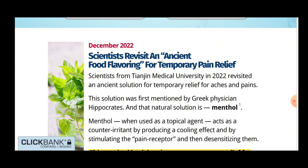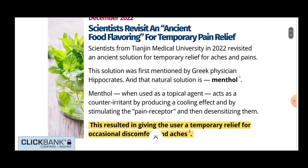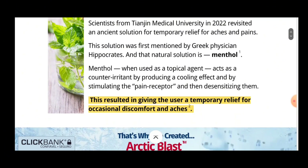The first thing you need to know about Arctic Blast is: be careful which website you buy Arctic Blast from, because Arctic Blast is only sold on the official website. To help you, I left the link to the official website below in the description of this video.